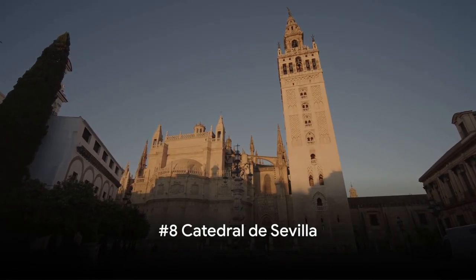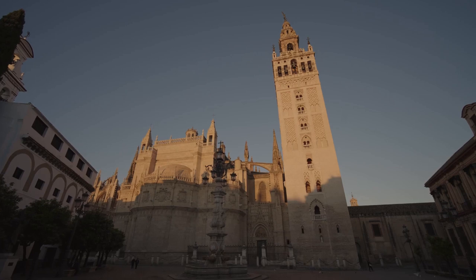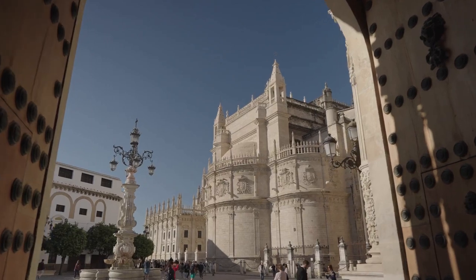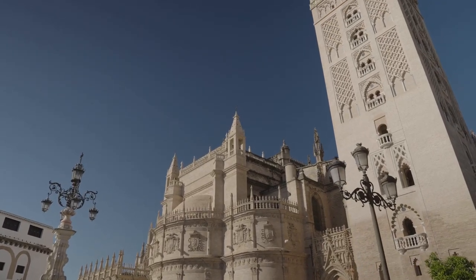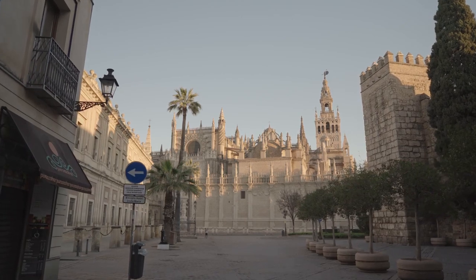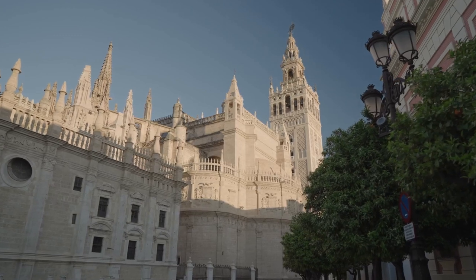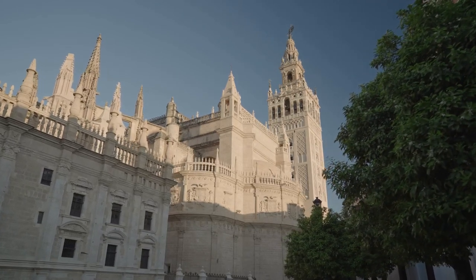At number 8, we have the Cathedral de Sevilla, a masterpiece of Gothic architecture. This cathedral is the third largest in the world and the largest Gothic cathedral — an awe-inspiring spectacle of detailed craftsmanship. Built in the 15th century on the site of a 12th-century mosque, its history is a fascinating mix of cultures and religions. The architectural design features soaring vaults, intricate stone carvings, and stunning stained glass windows. This prestigious building is a UNESCO World Heritage Site, a symbol of Seville's rich heritage and enduring spirit, making it a must-see destination for those who appreciate grandeur.